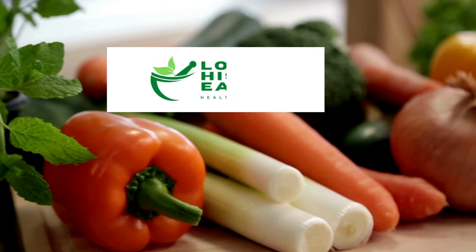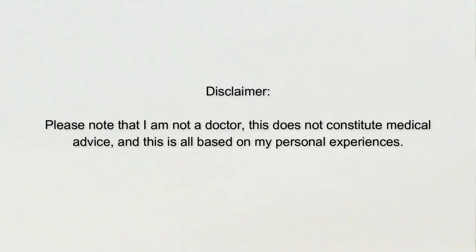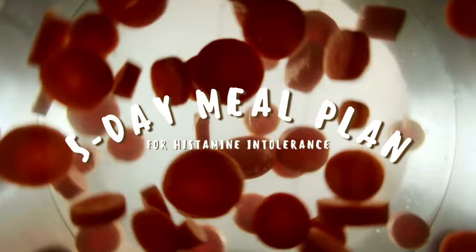This is a personal five-day meal plan for histamine intolerance. It's made up of about 20 ingredients that are all low histamine, low FODMAP, and AIP approved.